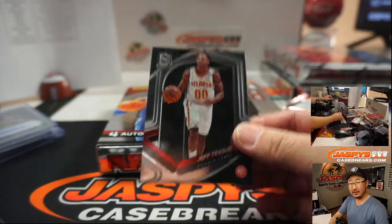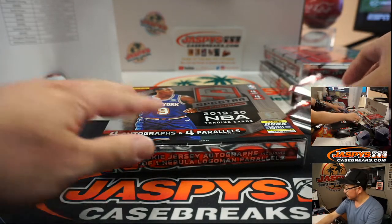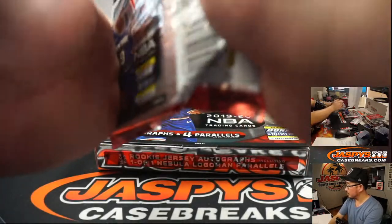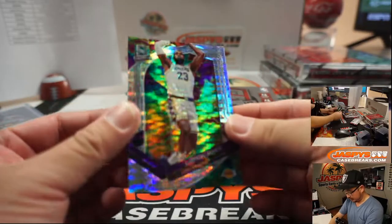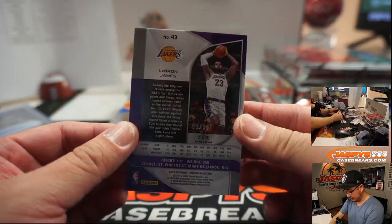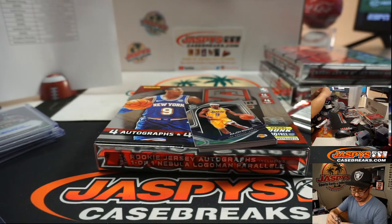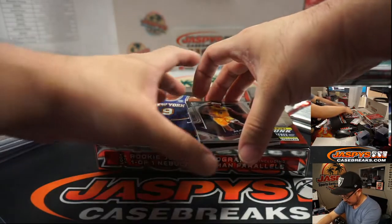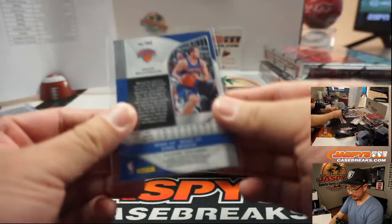There's Jeff Teague, Jeremy and the Hawks. We got LeBron James Pulsar, 52 out of 99, Lakers - Matthew Shearer with that one. Ignas Brazdeikis, New York Knicks, Jeremy Tillman.